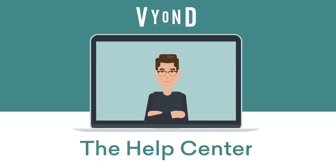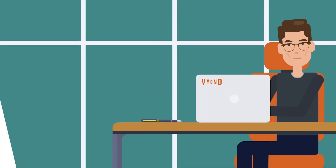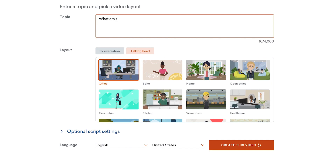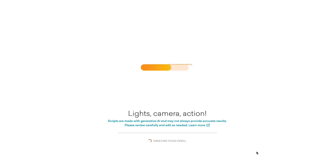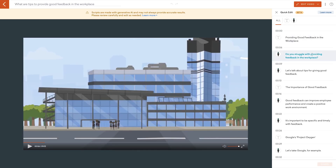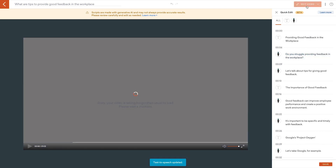Vyond is our pick for the best AI video generator for animated characters from a prompt. When you're struggling to find good stock footage for a training video or can't find anyone in the company with good camera presence, you do have the choice of creating an animated character video. Animated character videos can convey actions and circumstances without having to hire a creative team to produce them. This is where Vyond comes in. Enter your prompt, choose the setting, and hit generate — it'll take care of everything: generating the script, objects on the screen, movements, and voiceover. Building a first draft just happens automatically and is usually close to ready to go live.